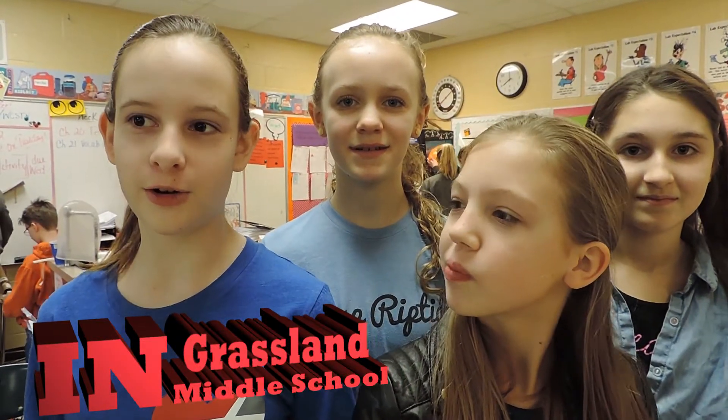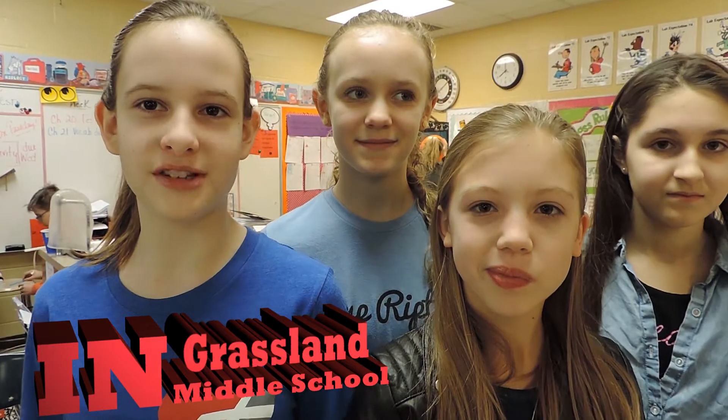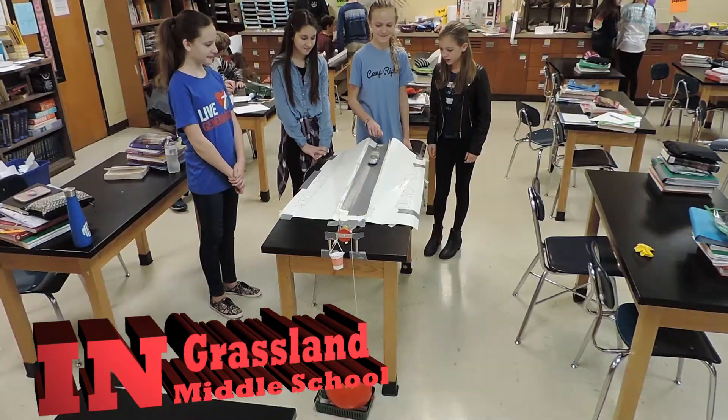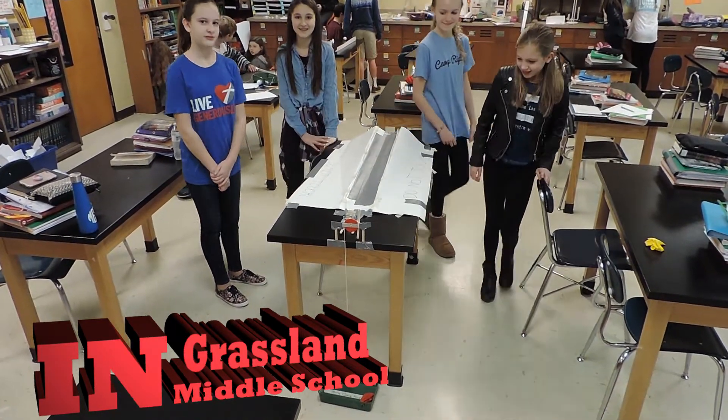We're doing projects on Rube Goldberg, who basically made complicated machines to do one simple task. In class today we're doing something cool — our project is to pop a balloon, but we have to use four simple machines.